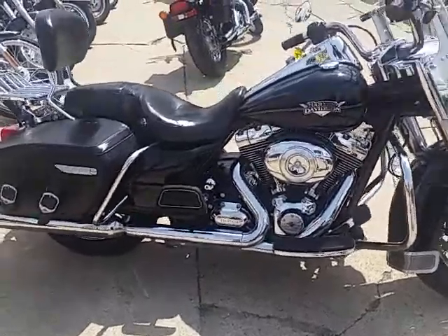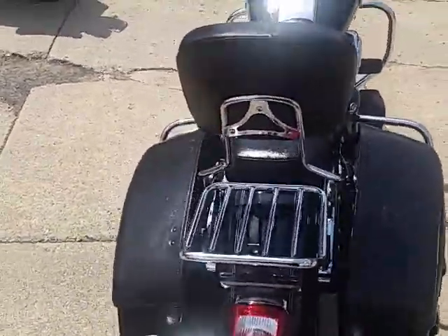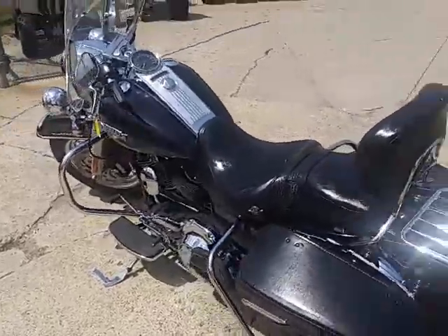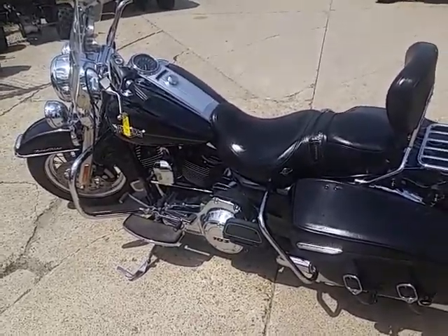We got this thing priced to move. 2012, we got it for $13,900. Won't be here long, guys. We got guaranteed financing on all of our Harleys, we got lease programs. We got over 400 used bikes in our showroom. If you guys are looking to ride, call us today — we're going to get you into one of these bikes. It's ApprovalPowerSports.com.